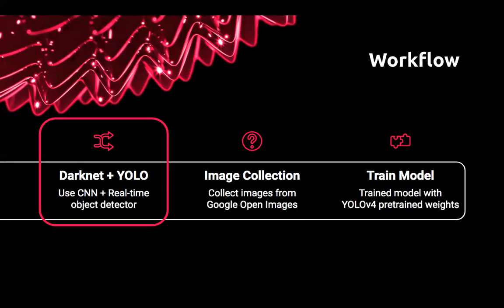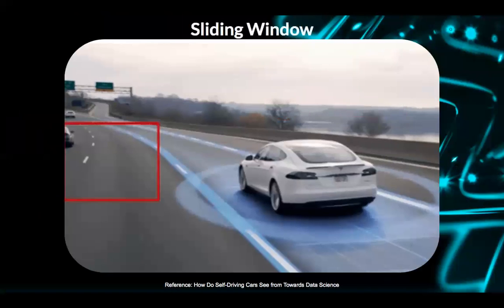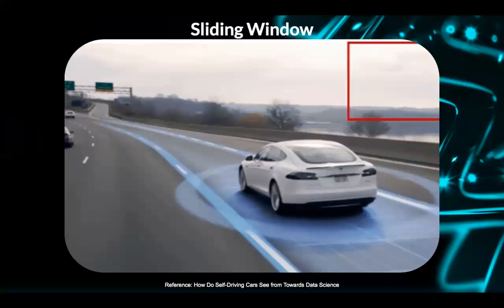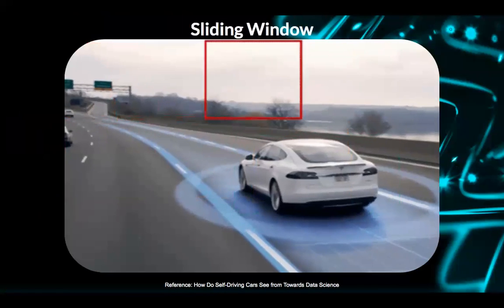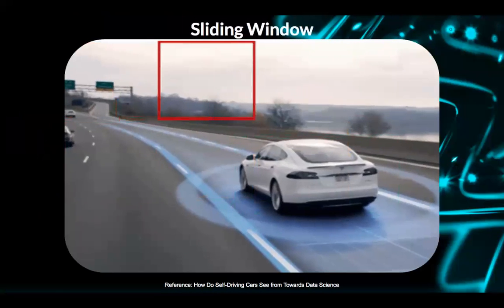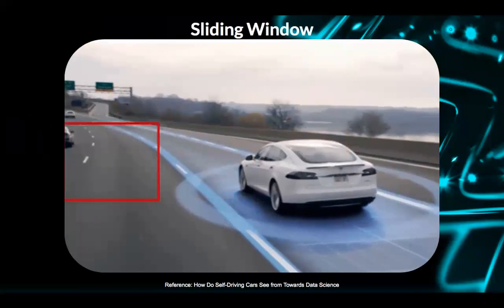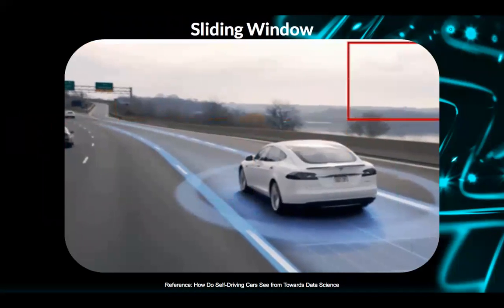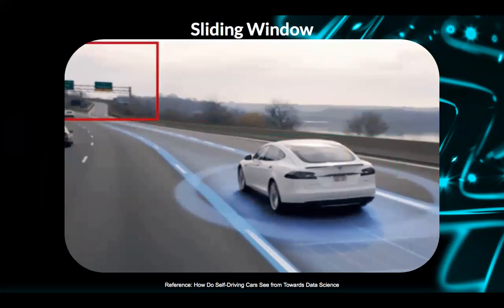Before we delve into what YOLO is exactly and what it does, we first need to understand what an object detector typically did before. It'd be a sliding window, and it'd go over the picture until it finally found the car or the object. It was very computer-intensive and very heavy, so it wasn't fit for a real-time object detector model because it was just way too cumbersome.